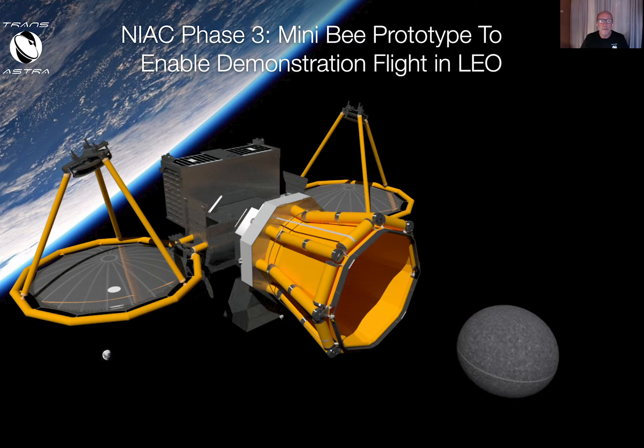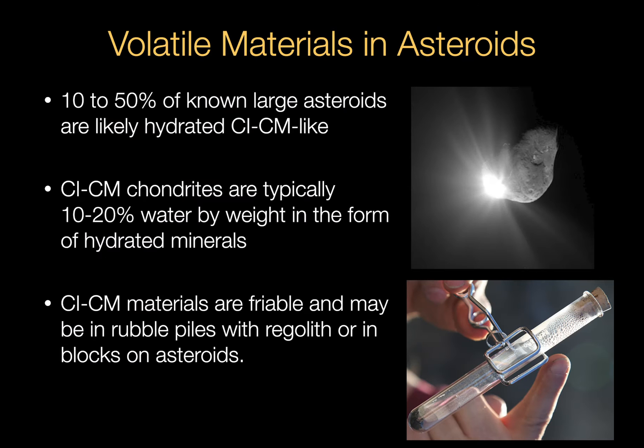Hi, I'm Joel Cercel, and I'm here to talk to you about TransAstra's NIAC Phase 3 contract to build a prototype of the Mini-B asteroid mining demonstrator, which we're currently in the process of building and testing to enable flight demonstration in low-Earth orbit.